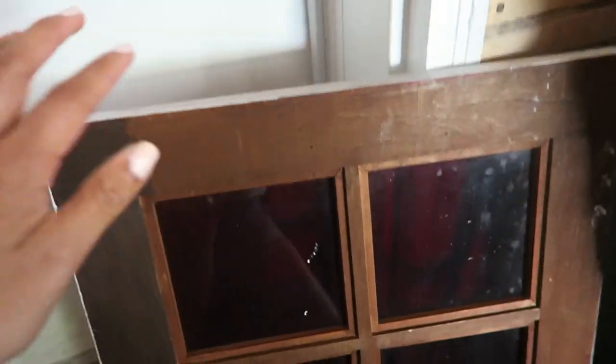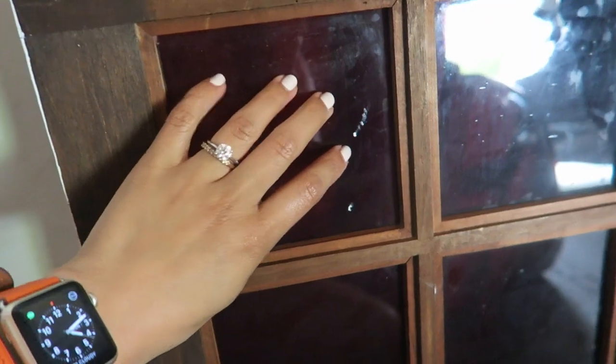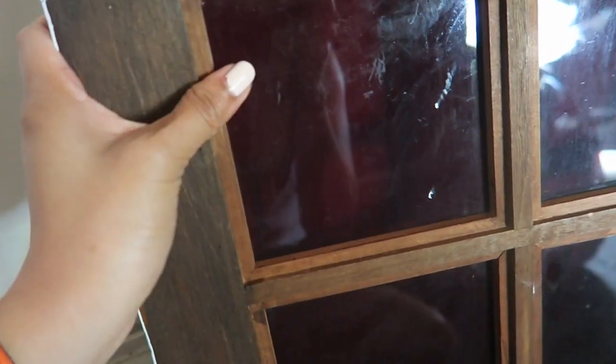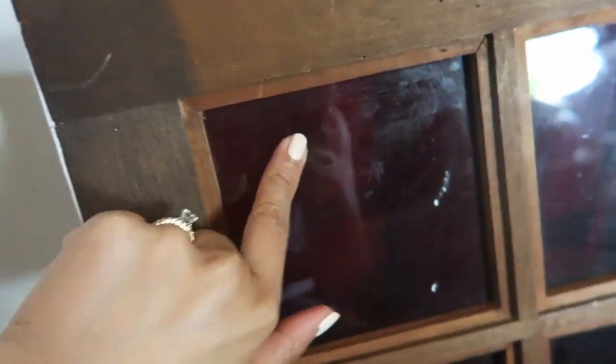This is what I need to work on — this is the door for the desk and it's glass, and I don't like the glass anymore. I just want to put some wood here to replace it. I'm looking for pieces I can stick in here.